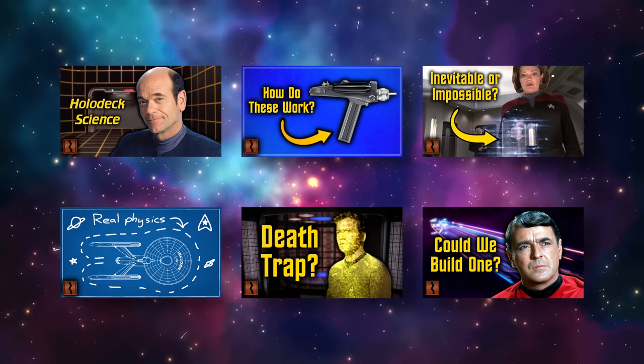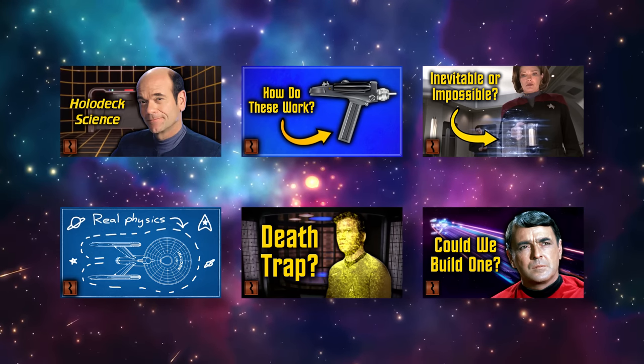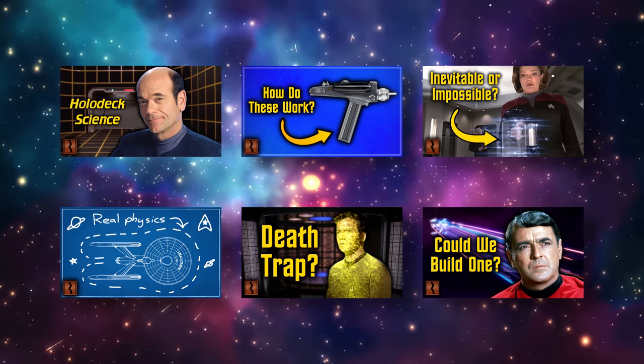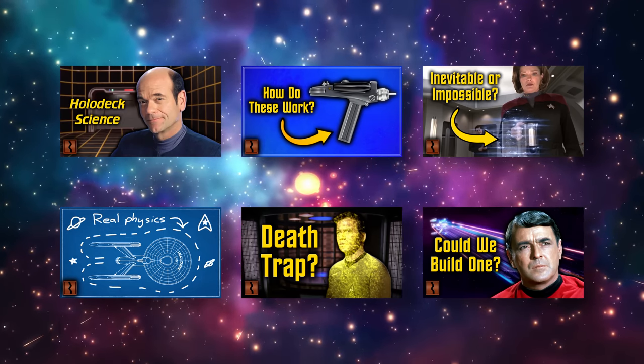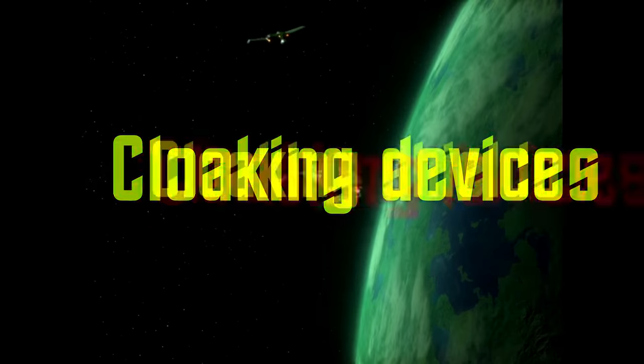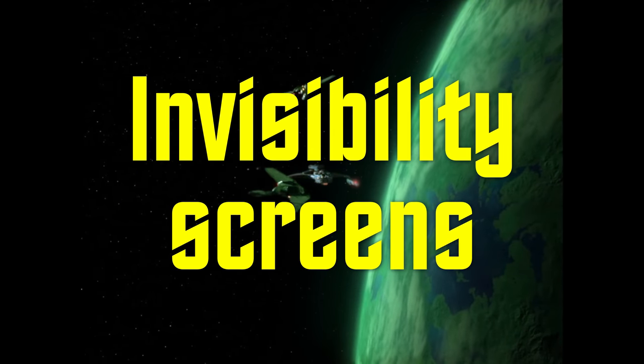Hey guys, Tyler here. I've covered several Star Trek technologies on my channel, examining how they compare to our expectations about future tech in real life. But for a long time, a favorite request among my audience has been cloaking devices, also known as cloaking shields or invisibility screens.